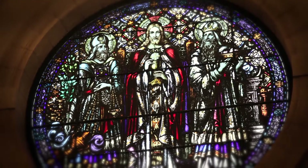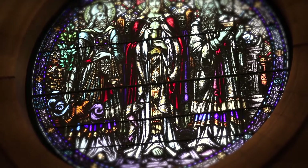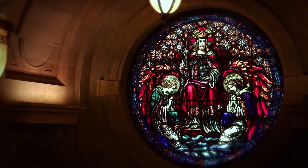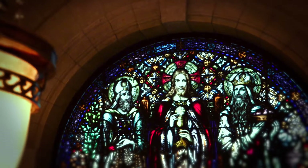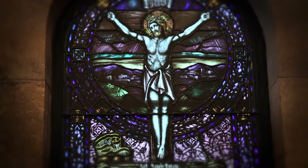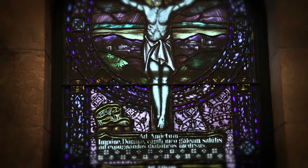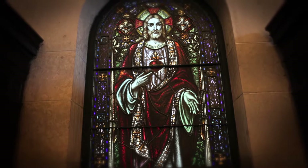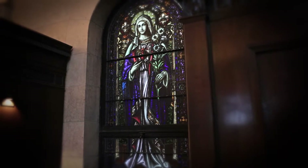These stained glass windows are essential to the sacristy's historic design. The rose windows depict images of Christ as the King of the Universe and Christ as the High Priest, flanked by Aaron and Melchizedek. Two of the four smaller windows feature prayers used by priests preparing for Mass. On the opposing wall are windows portraying the Sacred Heart of Jesus and the Immaculate Heart of Mary.